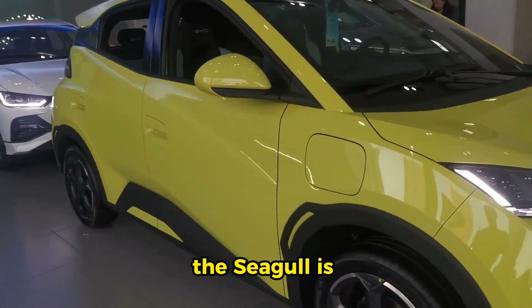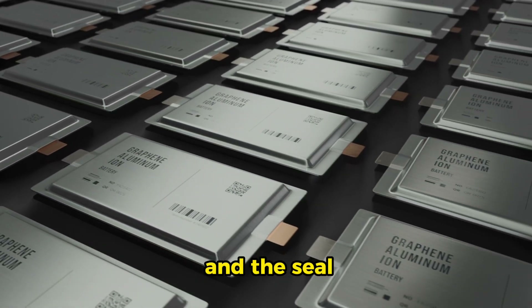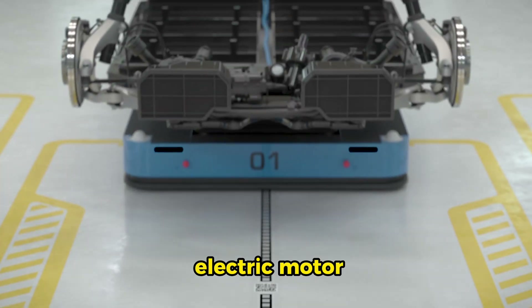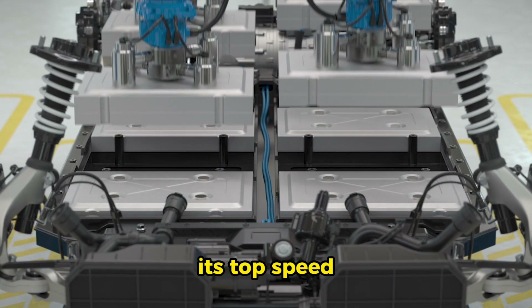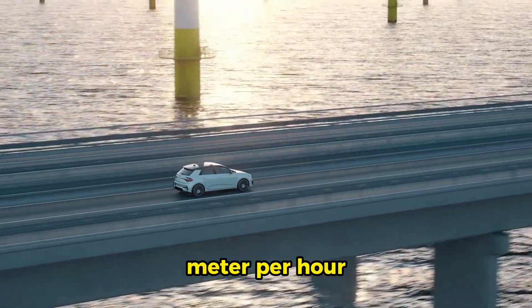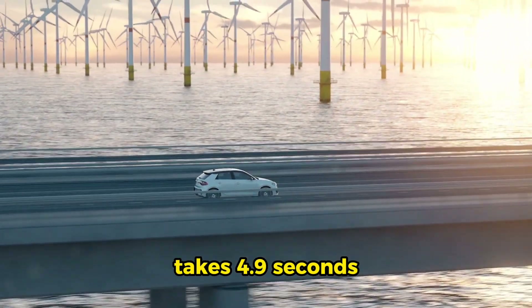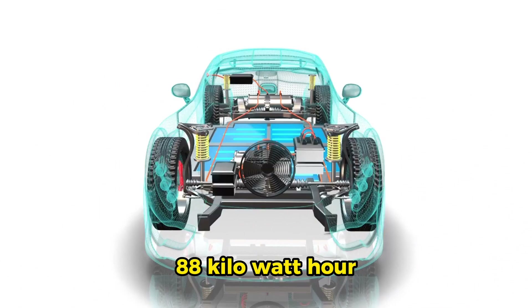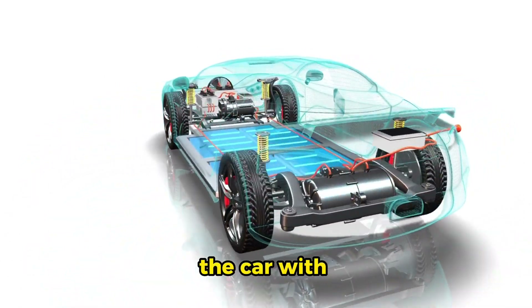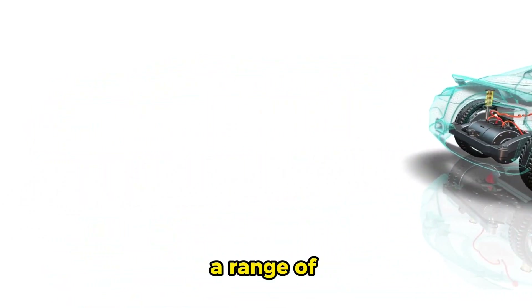The Seagull is based on BYD's e-Platform 3.0 and falls under the Ocean series, which also includes the Dolphin and the Seal. It has a single electric motor with 75 HP and 135 Nm of torque driving the front wheels. Its top speed is 130 km/h and acceleration from 0 to 50 km/h takes 4.9 seconds. The Seagull is available with two BYD Blade battery packs — 30.8 kWh or 38.88 kWh — giving ranges of 190 miles and 251 miles respectively.